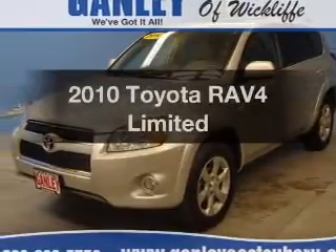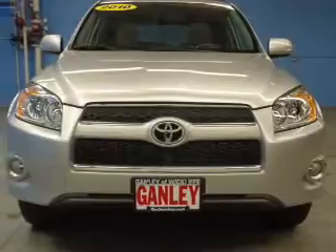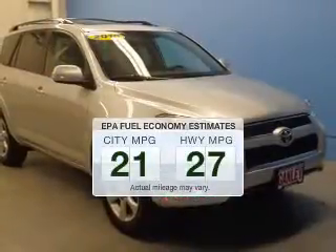Introducing the 2010 Toyota RAV4. If you're looking for a first-rate auto, this one could be yours today. In the city or on the highway, you'll spend less time at the pump with this fuel-efficient vehicle.